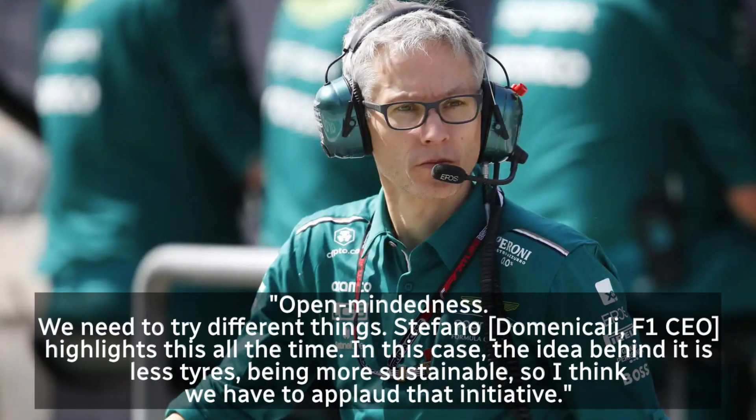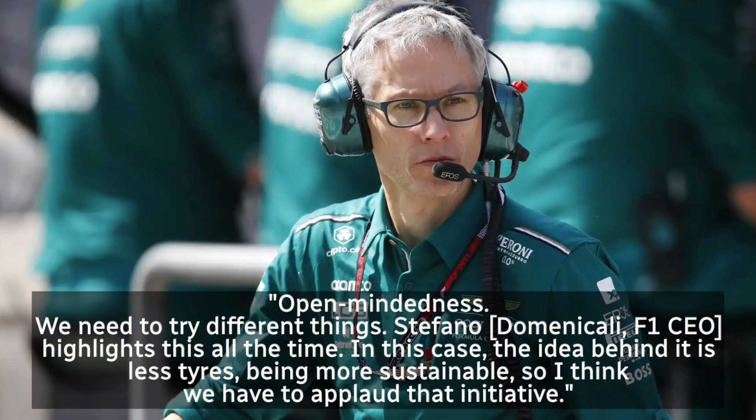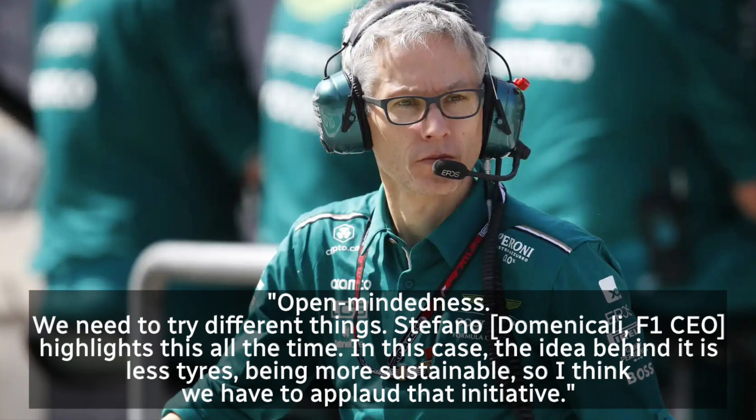Mike Cracker of Aston Martin confirmed that the key phrase as used by Vowles is open-mindedness. He added: 'We need to try different things.' Stefano Domenicali, the F1 CEO, highlights this all the time. In this case, the idea behind it is less tyres being more sustainable, so I think we have to applaud that initiative.